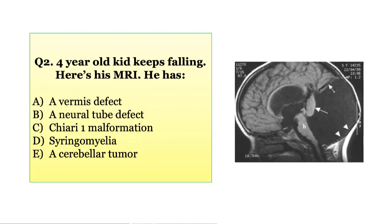Question 2. A 4-year-old kid keeps on falling. Here's his MRI. Does he have a vermis defect, a neural tube defect, a Chiari 1 malformation, syringomyelia, or a cerebellar tumor?